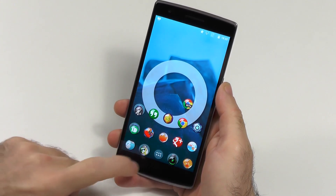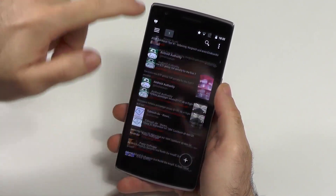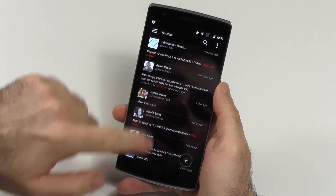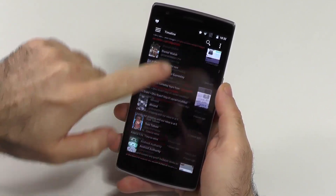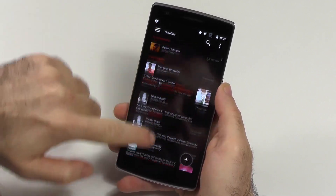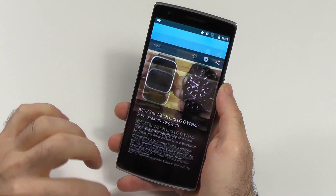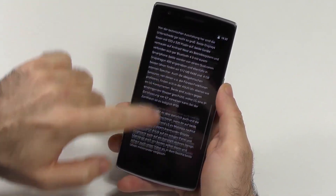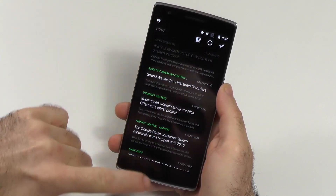But first I want to show you the speed. As you can see right now, there is really no lag at all. If it maybe reloads something or has to sync, then yes, but otherwise this is completely super smooth — 60 frames smooth, no lag here at all. If we check Amber, the same thing: super smooth, no real delay in anything you do.